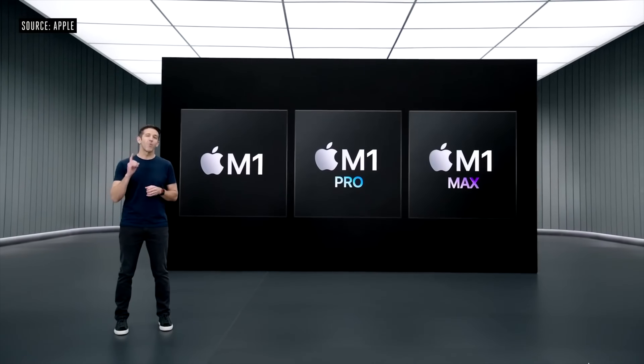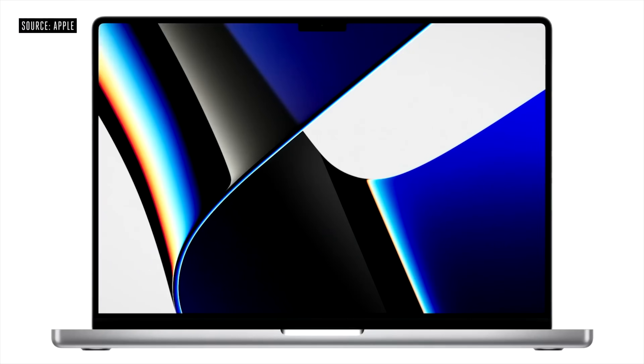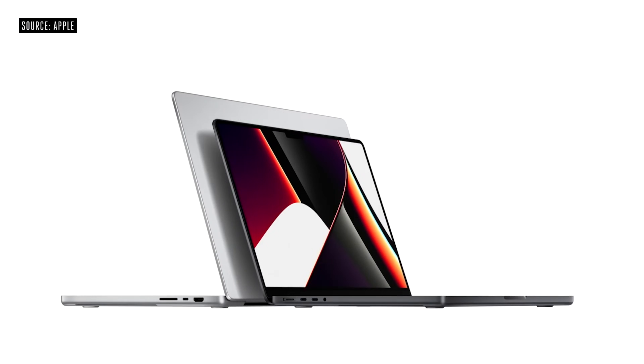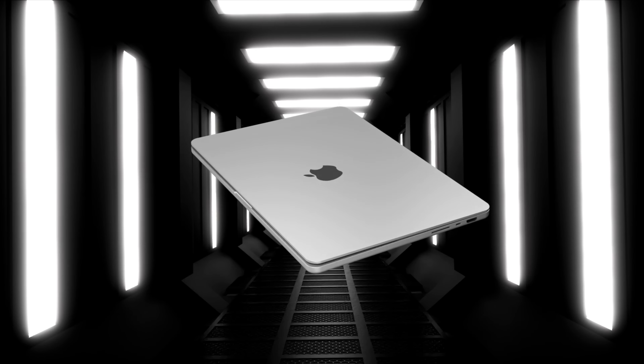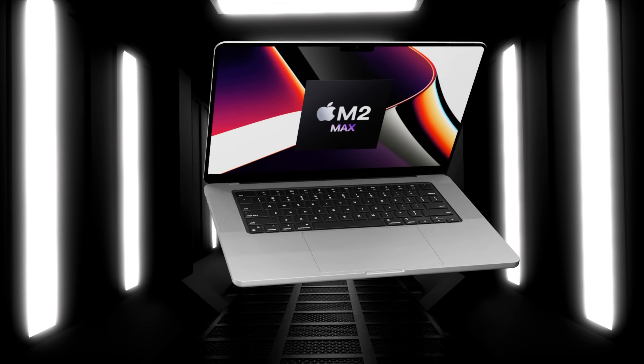Every MacBook now has an Apple Silicon chipset inside it, and the last MacBooks to get this were the brand new 14 and 16 inch MacBook Pros with that M1 Pro and M1 Max chipset. A lot of us are already wondering what the next generation Mac Pro will give us in the likes of 2022 or 2023.